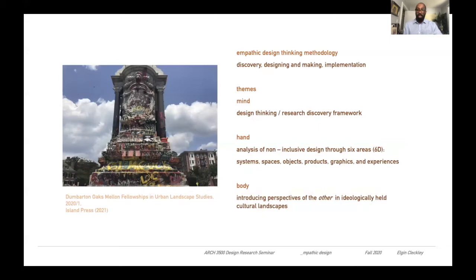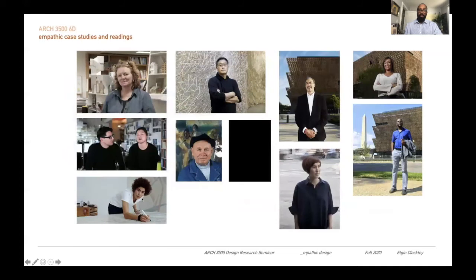All of this work is covered in my forthcoming book with Island Press next summer. I'm also working with Dumbarton Oaks, Mellon Fellowship, and Urban Landscape Studies on this work as well, at the same time as the seminar is occurring.